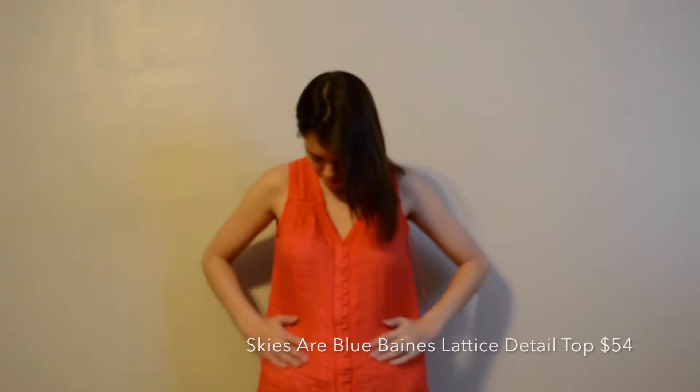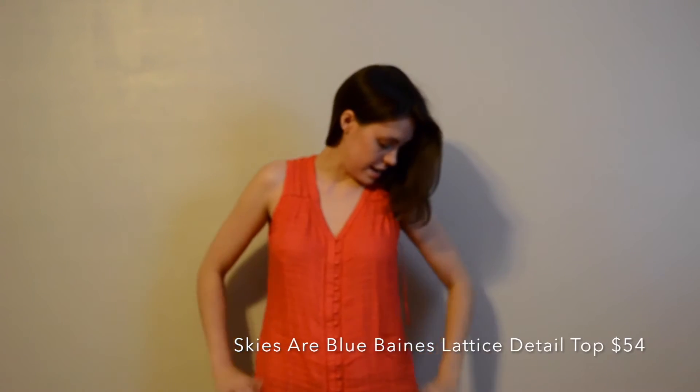Hello everyone, it is Tori and I'm here for my Stitch Fix try-on. I have on the Skyser blue top. It's very soft and it's a thin material and I really like it.